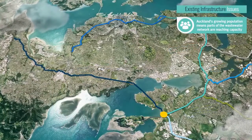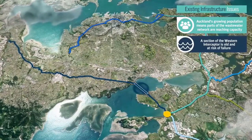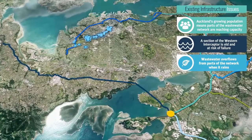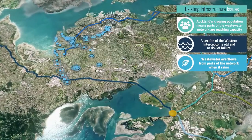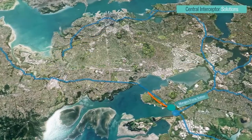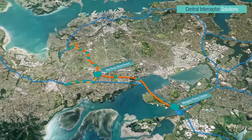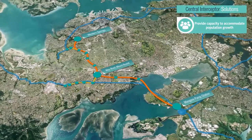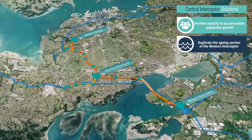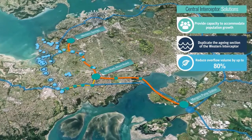Due to Auckland's growing population, the existing and in places ageing wastewater infrastructure isn't adequate to support Auckland's future wastewater needs. The proposed Central Interceptor will remedy this. It will run from Western Springs to the Mangarei Wastewater Treatment Plant and will provide the capacity needed for Auckland's growing population, duplicate an ageing section of the wastewater interceptor, and significantly reduce the volume and frequency of overflows.